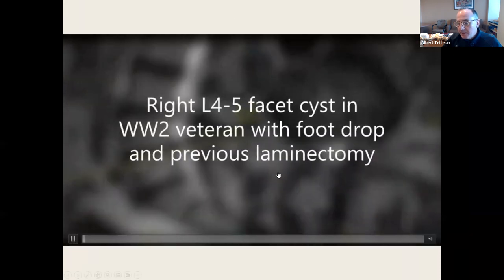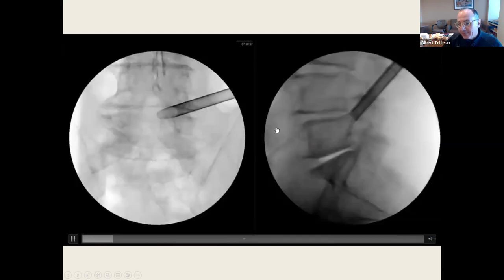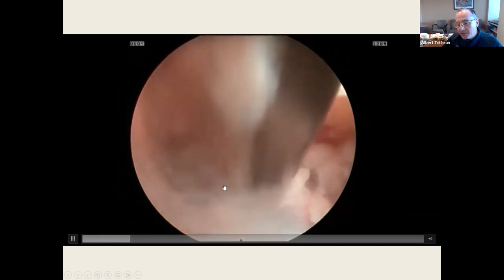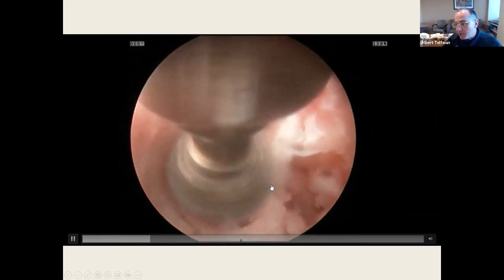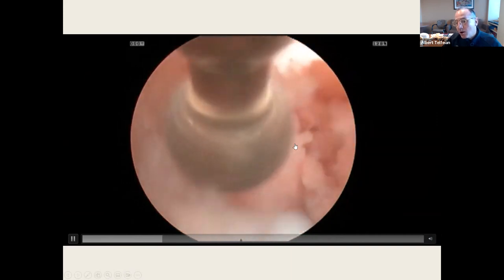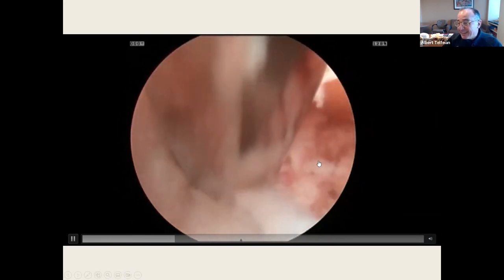Facet cysts. This is a 94-year-old patient with a foot drop. He's already had an L4-5 laminectomy and presents with a facet cyst. This would typically require a TLIF to remove the cyst and stabilize, but he's 94. Here's his pedicle, here's his SAP. I use an endoscopic diamond drill to enlarge the foramen, then just remove the cyst through the foramen. This patient came in with a complete foot drop using a cane and walked out carrying his cane, with foot strength four-plus out of five. He's 94 years old.